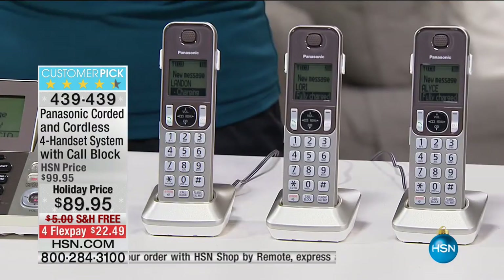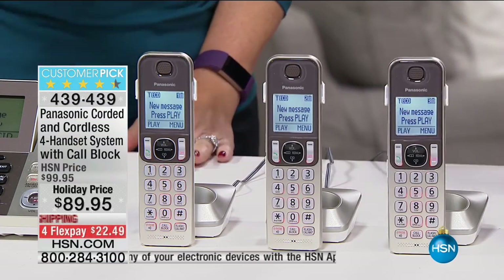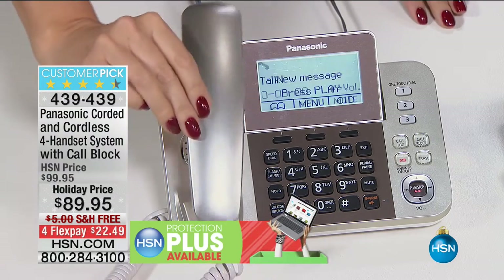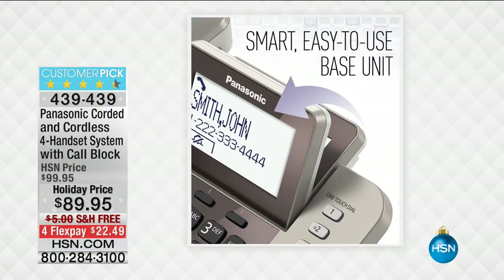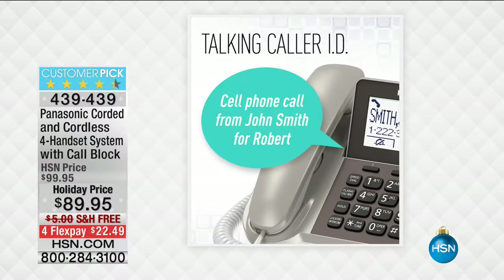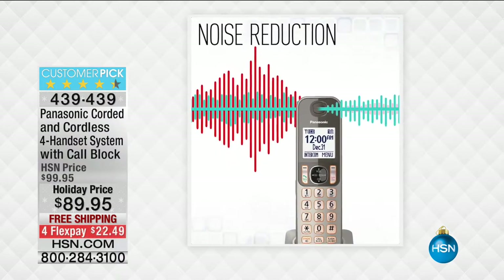If you only have cordless handsets at home and the power goes out, you can't place or receive calls on most cordless systems. But because this is corded and cordless, when the power goes out you can still place and receive phone calls and stay connected to the people you love. This system checks every single box — even the decorator box — which you usually don't get when buying phones. At $89.95 with free shipping and flex payments, we have sold 38,000 of these and are down to our final 4,744.